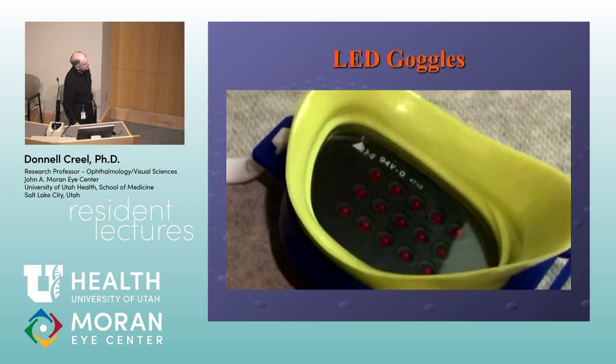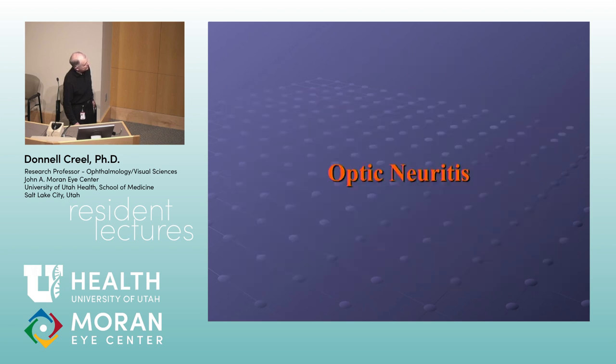I use these goggles with just red LEDs inside. We're going to be switching to a little handheld device — they took it on the Micronesia trip — that can produce any colors. The classic initial application through neurology was to confirm and look at the progression of optic neuritis in multiple sclerosis patients.